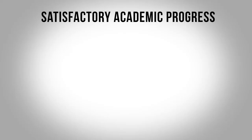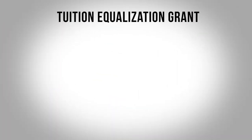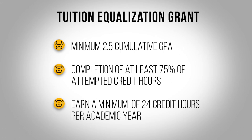Good standing for TLU scholarships and federal aid requires a minimum 2.0 cumulative GPA and completion of at least 75% of the credit hours attempted. If you are receiving the state-funded Tuition Equalization Grant, you must maintain a minimum 2.5 cumulative GPA, completion of at least 75% of attempted credit hours, and earn a minimum of 24 credit hours per academic year.